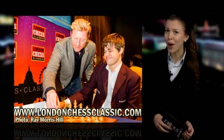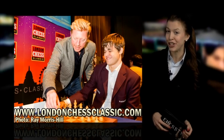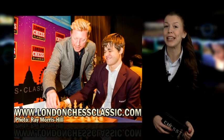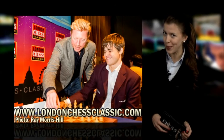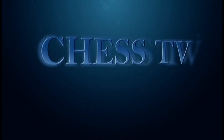Tack till elever och personal vid London Chess Classic. LondonChessClassic.com.